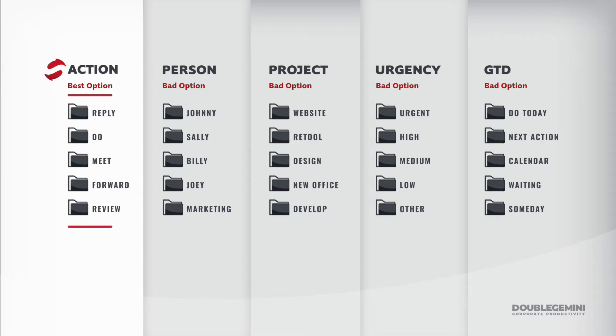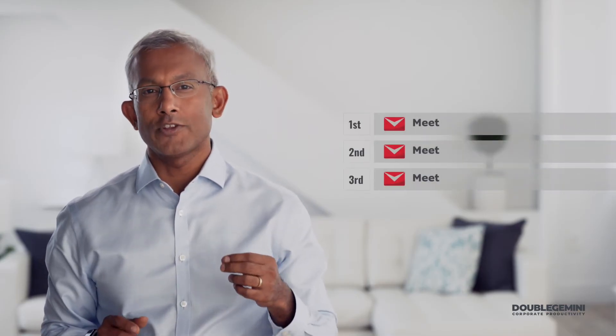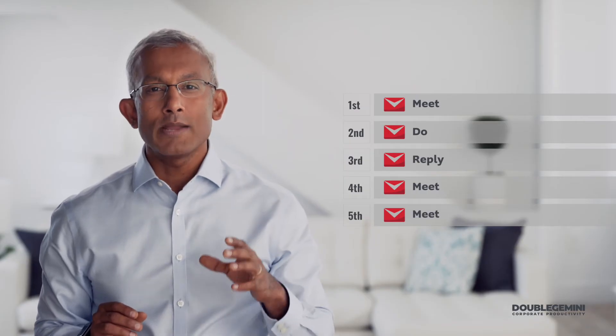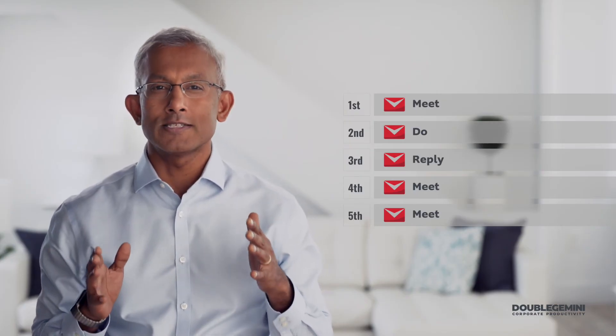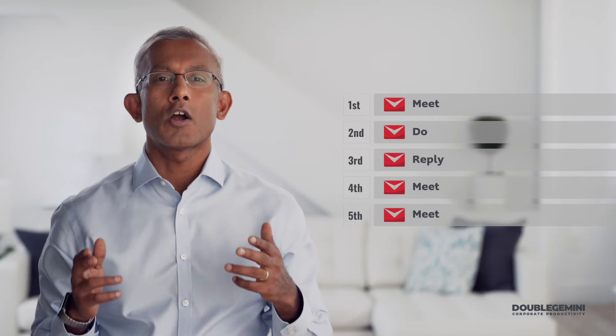Organizing by action is the prioritization approach I recommend for a number of reasons. The first is that it's easier to prioritize emails by action than any other method. Imagine emails involving scheduling meetings — it's easy to say which meeting should happen first based on your calendar. But it's a lot harder when you put other actions in the mix, like a task email versus a reply email. We're no longer comparing the same things.